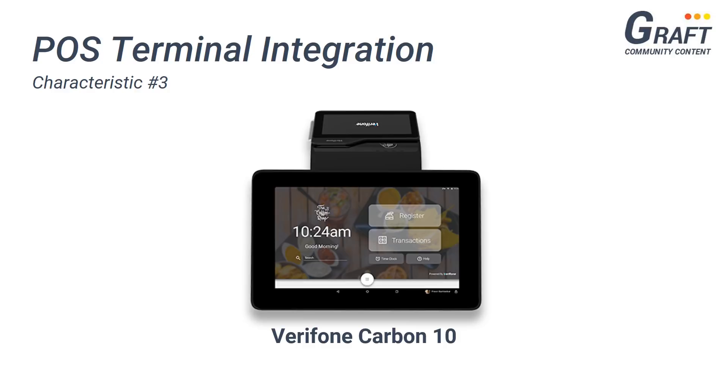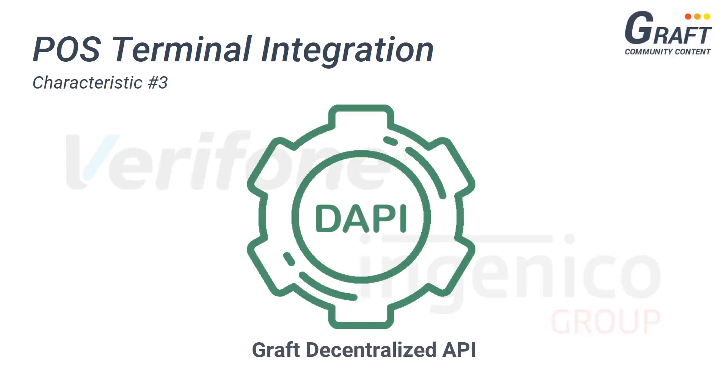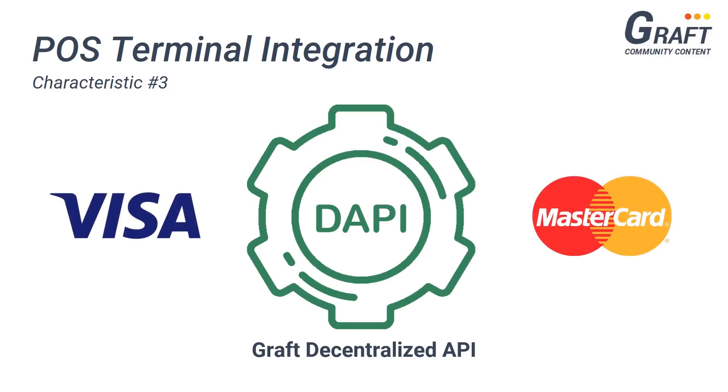This means that Graft will allow merchants to easily connect to its network through its use of modern day point of sale terminals, such as Verifone's Carbon series terminals. By partnering with leading point of sale terminal manufacturers, Graft will provide merchants with easy access to Graft's network for cryptocurrency payment processing. Merchants will also have access to Graft's decentralized API, which will allow them to use any third-party point of sale terminal to gain access to Graft's network for cryptocurrency payments as well as various other services. This is similar to how Visa and Mastercard offer their network participants access to APIs to provide a wide variety of payment processing services.